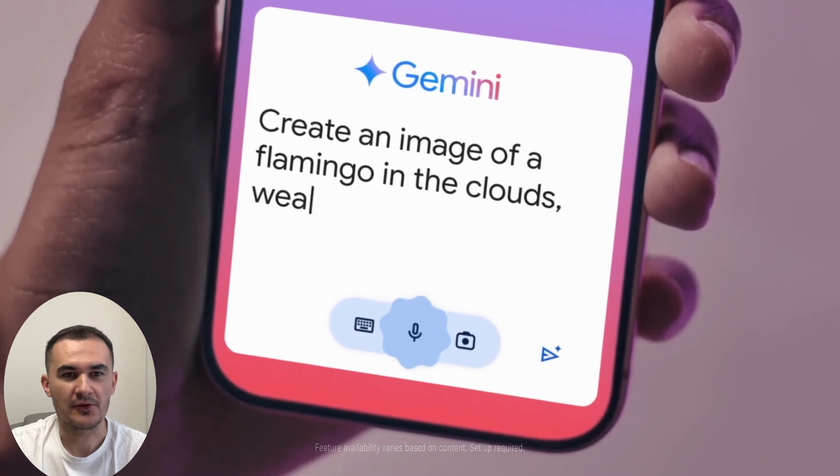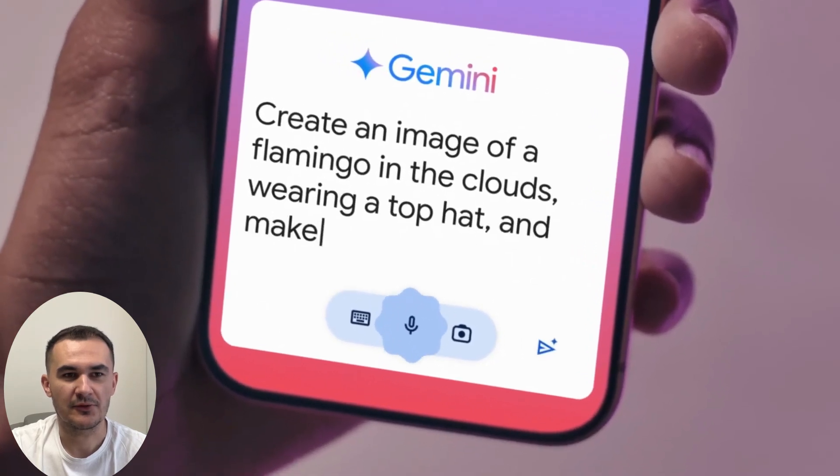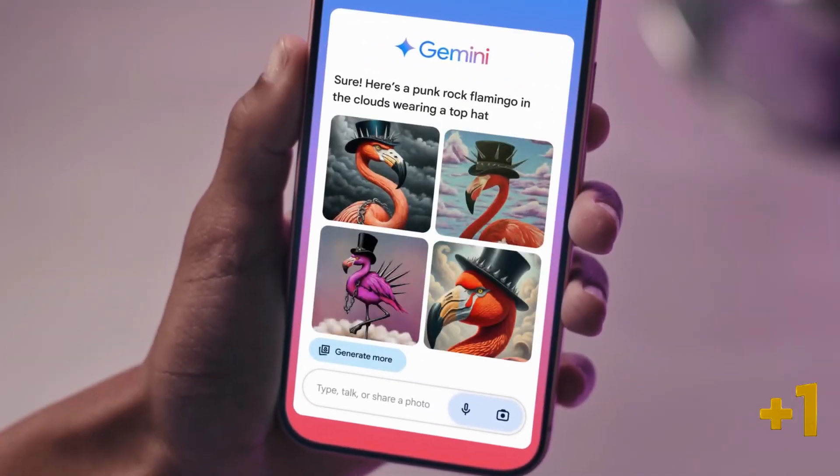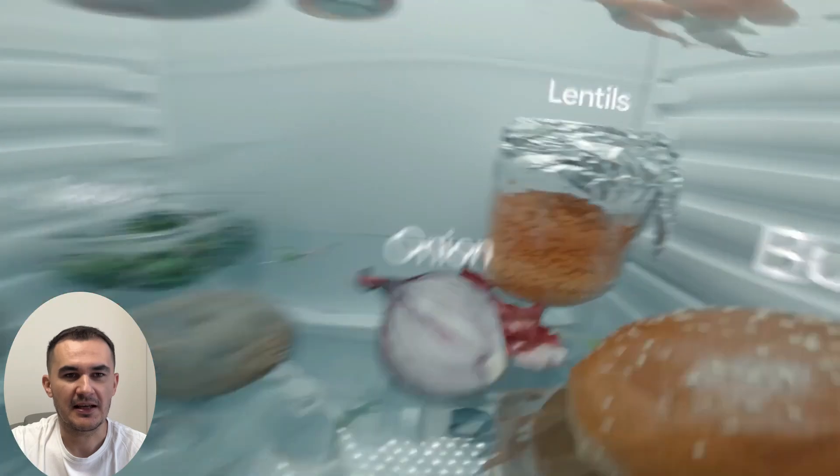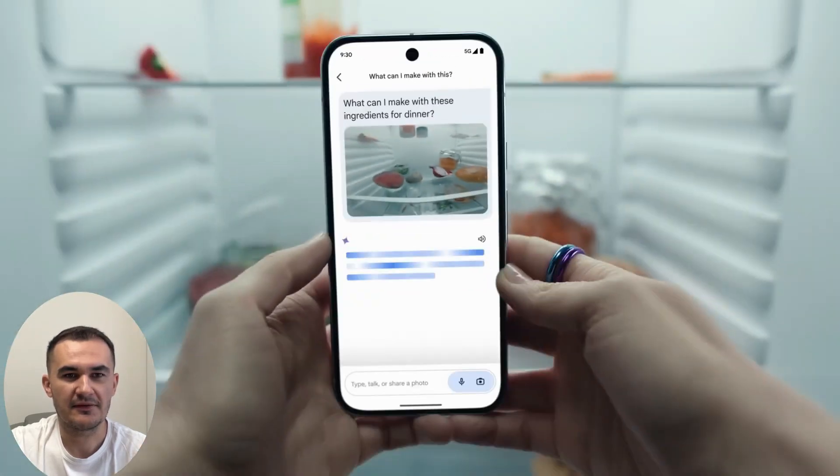Google Gemini can create an image of what's going through your head, so you can have fun to your heart's content. It can also write an email for your job from a simple request, and it creates a table with the ingredients it finds in a picture.